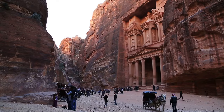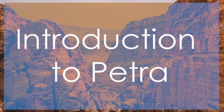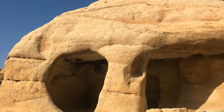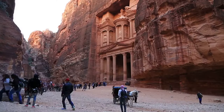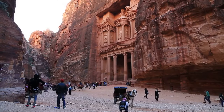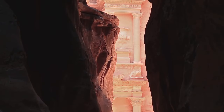Daily location fact number 11: Petra, Jordan. Petra is an ancient city carved into the sandstone cliffs of the southwestern desert, often referred to as the Rose City due to the color of the stone. It was once a thriving trading hub and the capital of the Nabataean kingdom.